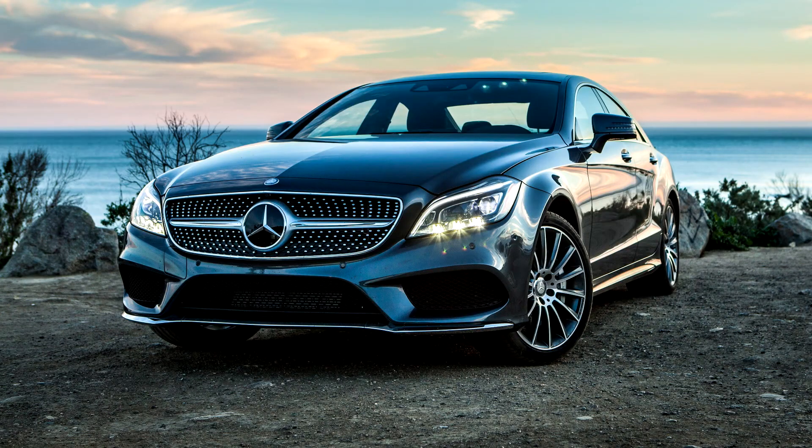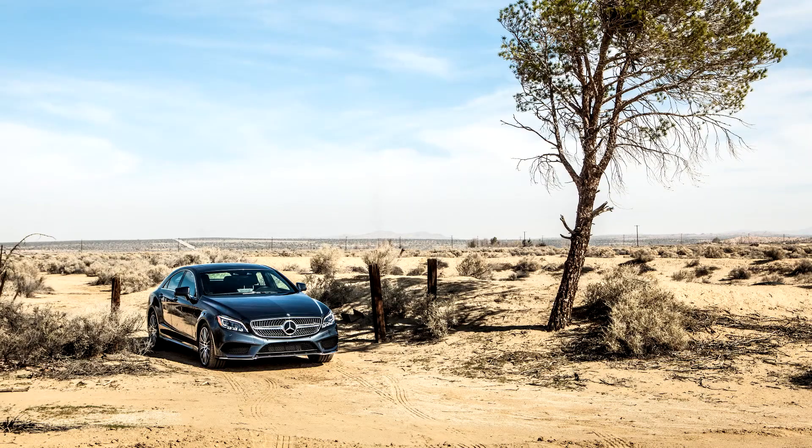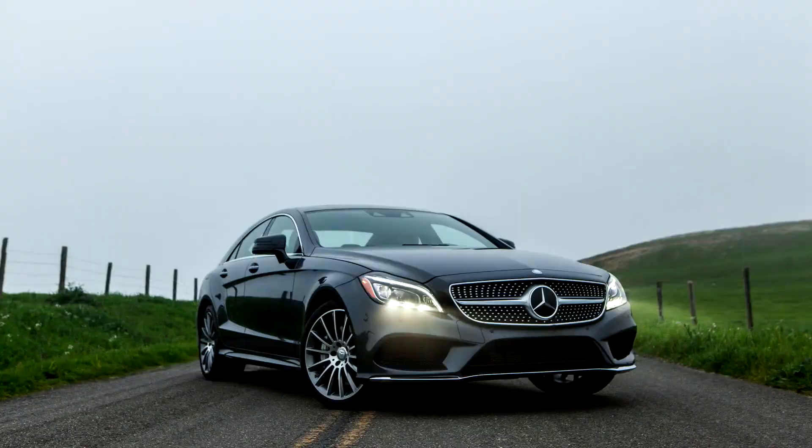Mercedes-Benz CLS Class 2nd Generation, C218 2010-2018. The W218 Mercedes-Benz CLS is the second generation of the Mercedes-CLS class range of four-door fastbacks. The model shares the chassis and most of the technology with the W212 Mercedes E-Class and was produced from 2010 to 2018.